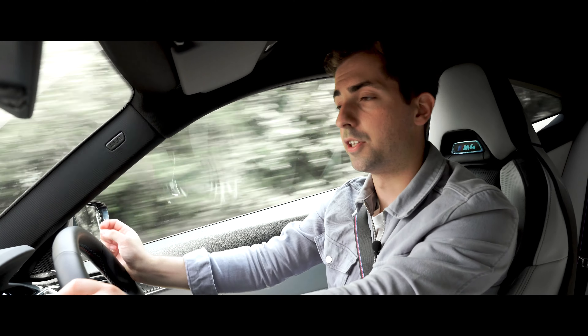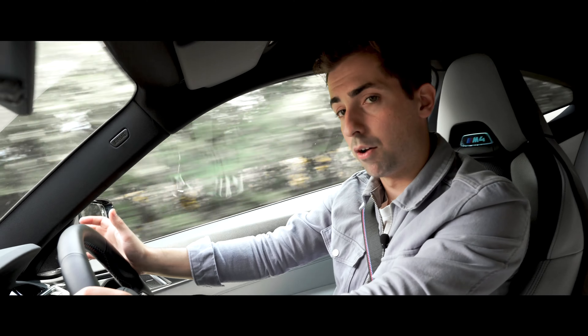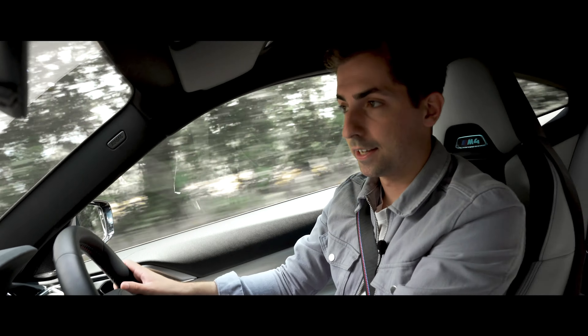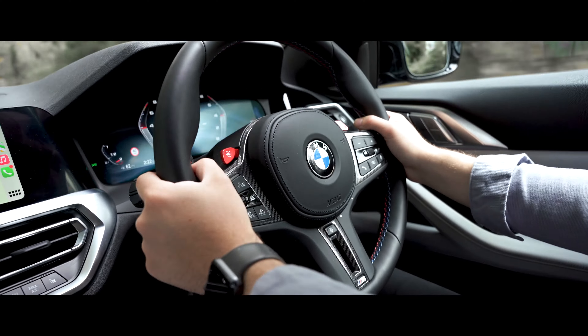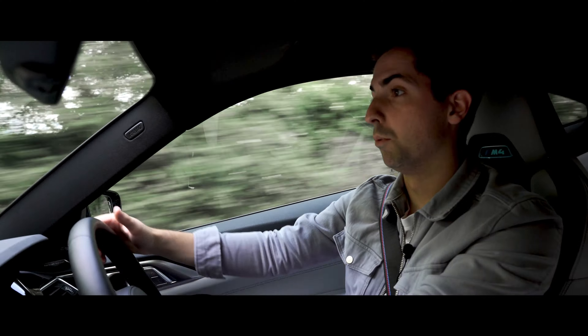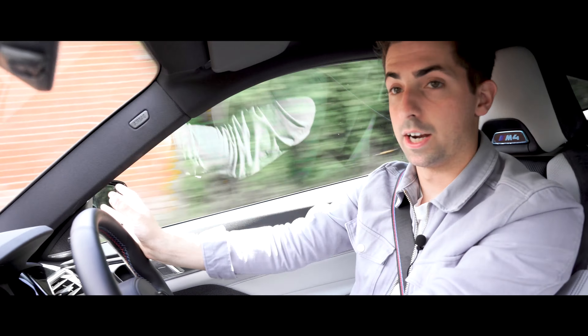Yet despite the performance of the M135i, it's just like any other 1 Series inside, with a large boot of 380 litres, space for five and a premium interior. There are two 10.3-inch digital displays — one in front of the driver and one central touchscreen — which can also be operated by voice and by the rotary controller.